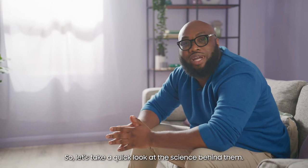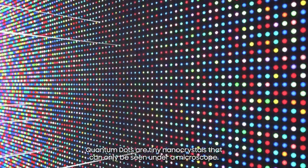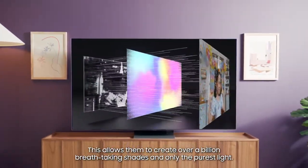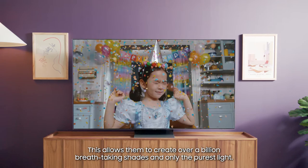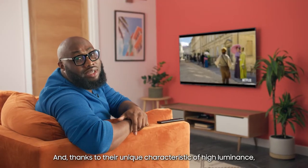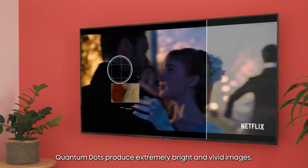So let's take a quick look at the science behind them. Quantum Dots are tiny nanocrystals that can only be seen under a microscope. Depending on their size, they emit different colours when light passes through them. This allows them to create over a billion breathtaking shades and only the purest light. And thanks to their unique characteristic of high luminance, Quantum Dots produce extremely bright and vivid images.